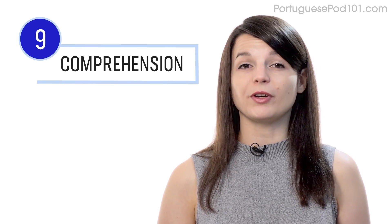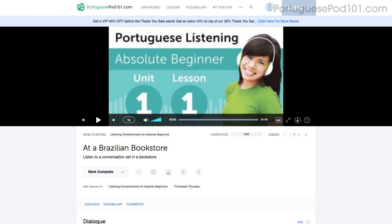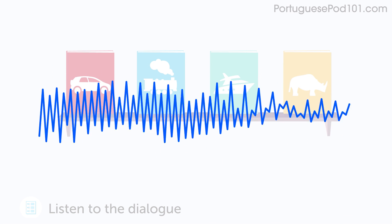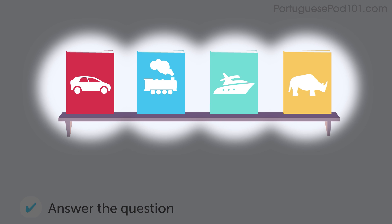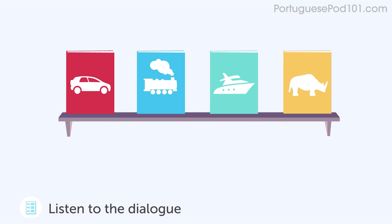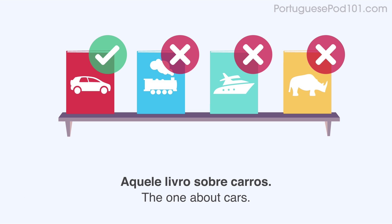Number nine: take the listening comprehension lessons. These lessons are designed to test your listening skills. You'll hear a dialogue in the target language, and based on the dialogue, you'll be asked to answer a question to check if you understood. There are no translations here, except for the subtitles — read along with the subtitles to understand everything.